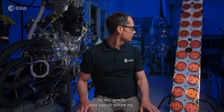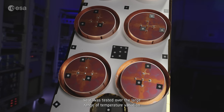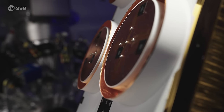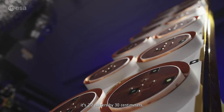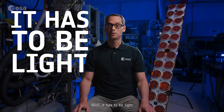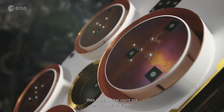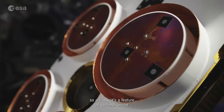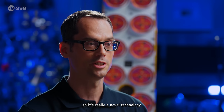This specific test sample behind me, manufactured by Airbus, was tested over a large range of temperature variation that we see in orbit to check how much it deforms. Although the dimensions are huge — 2.2 meters by 30 centimeters — this sample is quite light and doesn't weigh more than a couple of kilograms. It has to be light because if the antenna gets too heavy, the launcher could not carry it up to orbit. So keeping the antenna very lightweight is actually a feature of our instrument. It's really a novel technology.